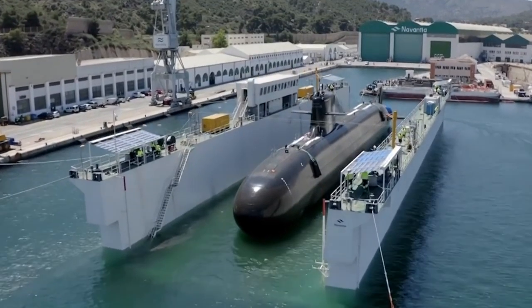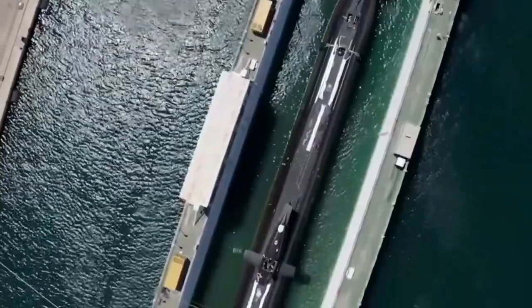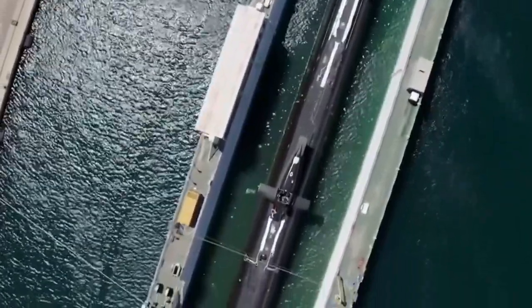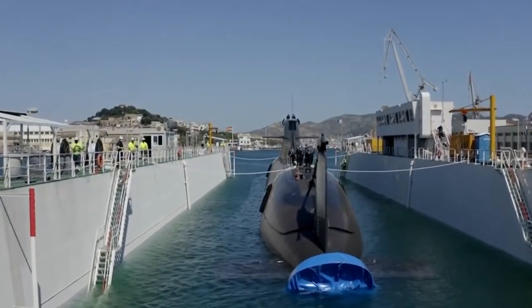The project was a success, and countries are lining up to buy this marvelous Spanish invention. What is the S-80 Plus Class submarine, and what are the insane engineering technologies that made it possible?